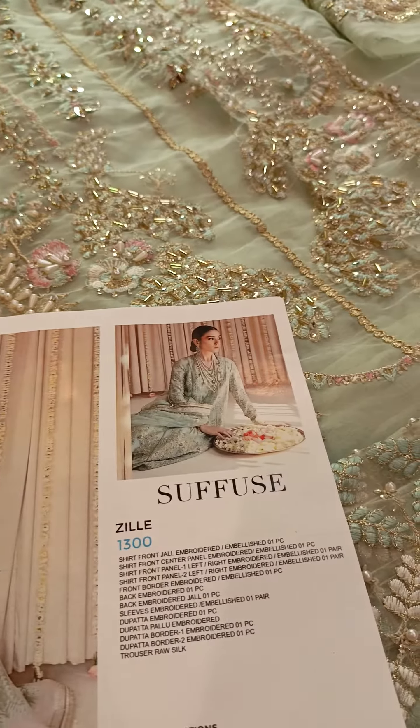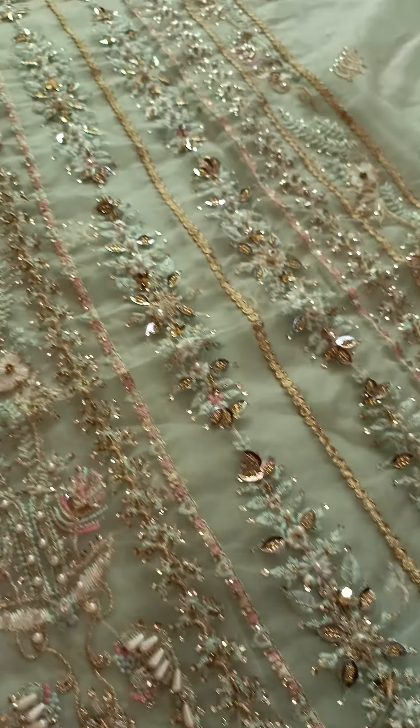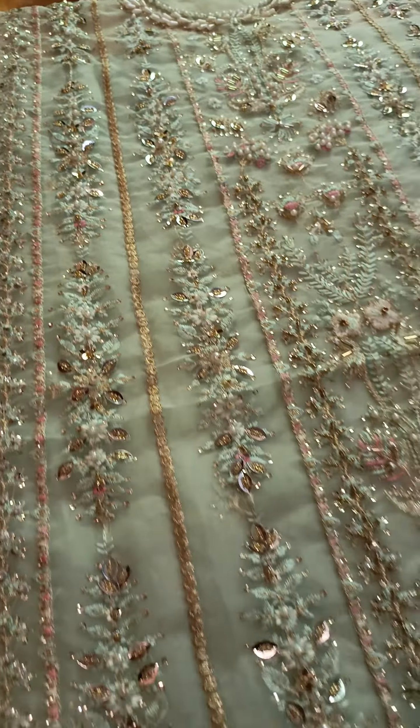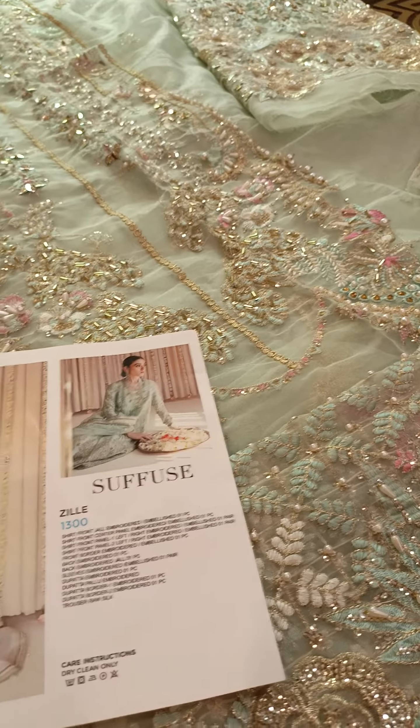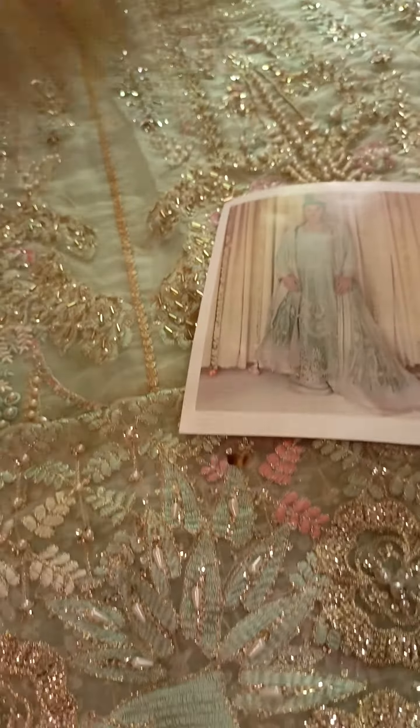Bismillahirrahmanirrahim. Today I have this elegant article from Shiffuse Wearing Edition 2023. This 3-piece article is very elegant, shirt style, and the color is too beautiful — exactly the same as the model picture. It's made in very cool colors.